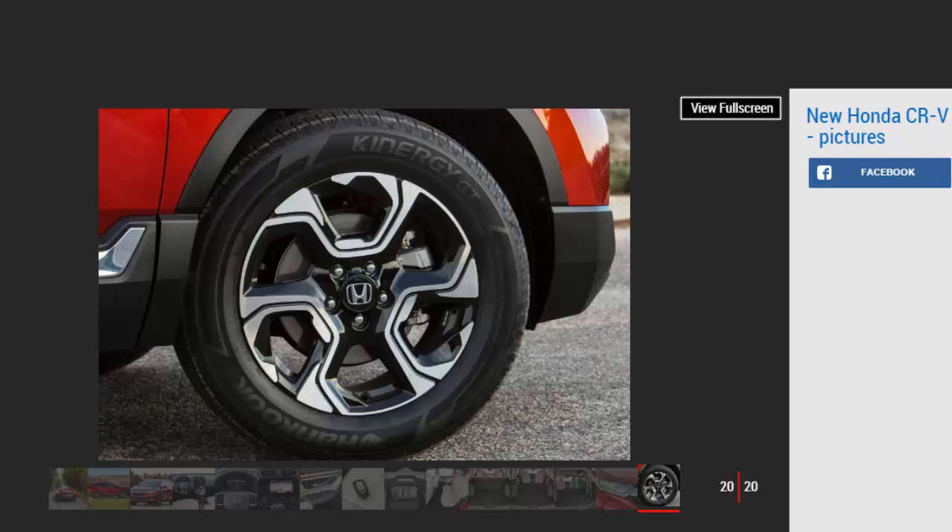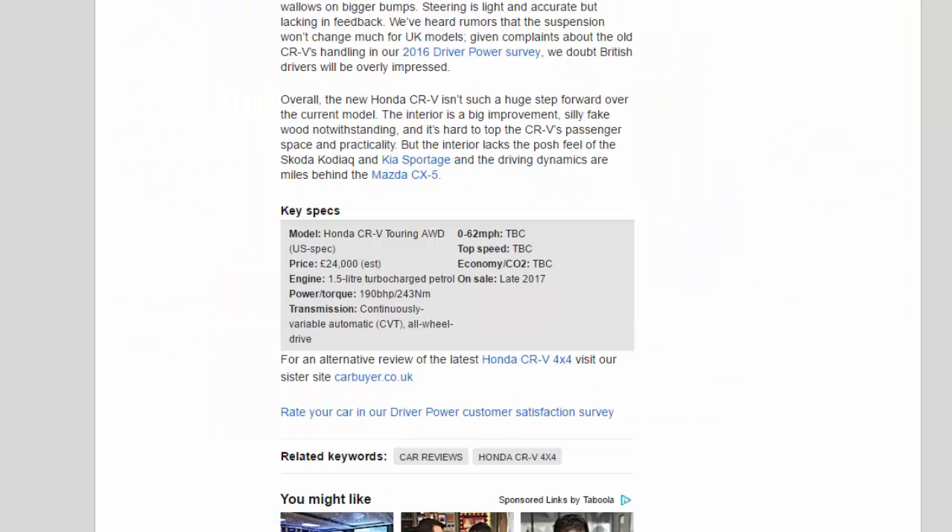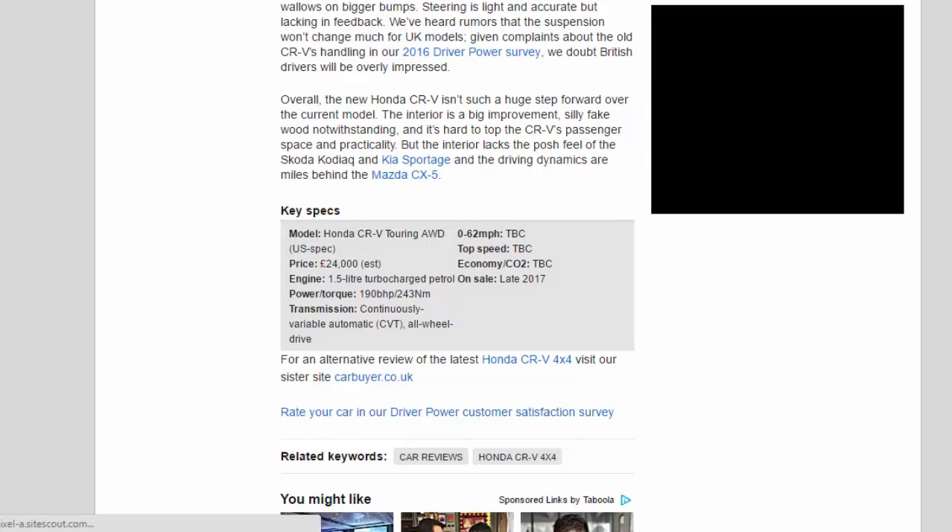Key Specs — Model: Honda CR-V Touring AWD, US Spec. Price: $24,000 est. Engine: 1.5-litre turbocharged petrol. Power/torque: 190 bhp / 243 Nm. Transmission: Continuously variable automatic (CVT), all-wheel drive. 0–62 mph: TBC. Top speed: TBC. Economy/CO2: TBC. On sale: Late 2017.